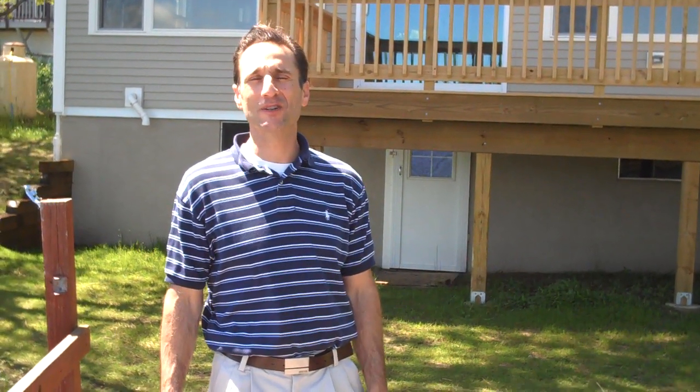Hello everyone, it's Mike again with House Flipping School. Lots of takes on this house, but it's a big house and I hope you enjoy every one of them. We're outside now on the dock on this house on Mill Pond, and behind me is the back side of the house.